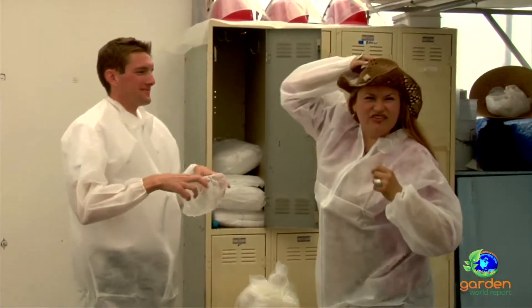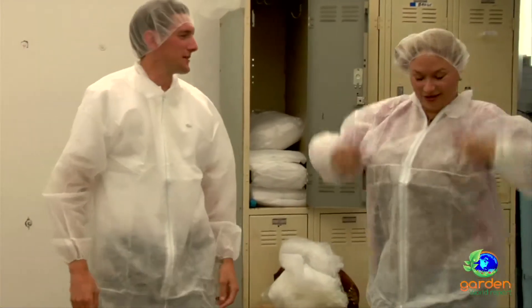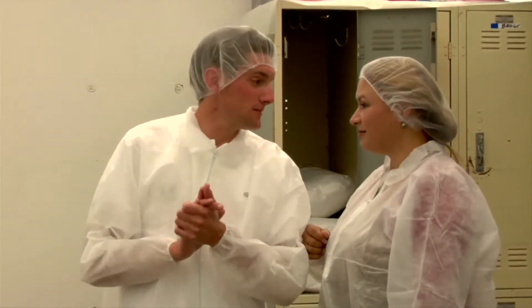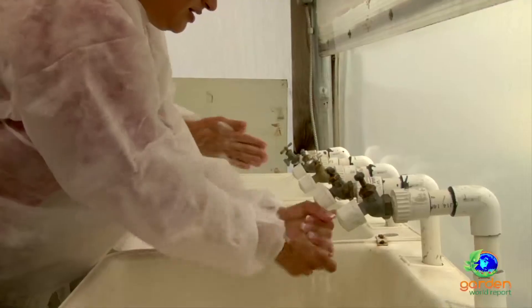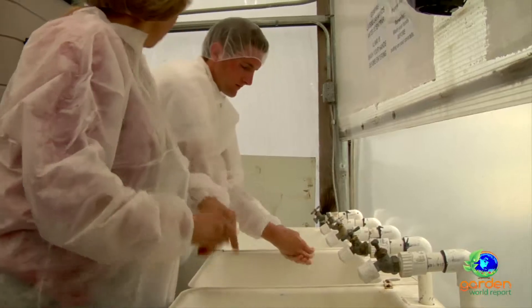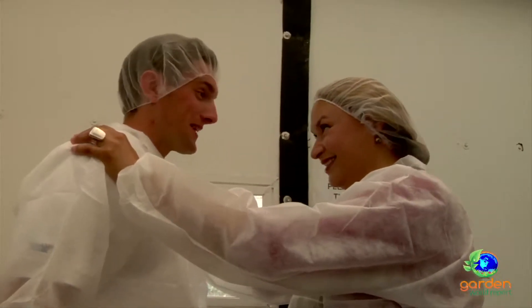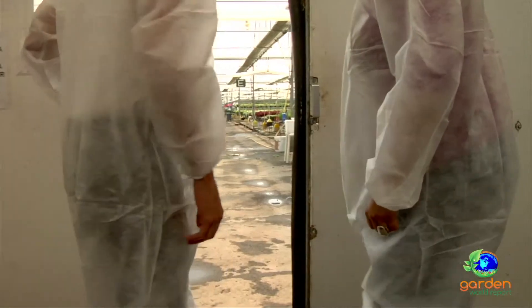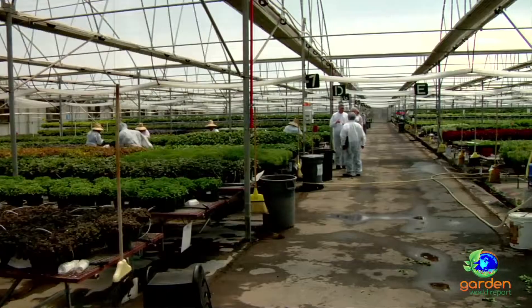After removing hats, washing hands, and dipping feet in an alcohol bath to avoid tracking anything in from outside, we're finally inside the stock house. Are there any precautions in this building itself to keep the area sanitary? Yes — a lot of precautions. All the plants are watered with drip tubes, because overhead watering with a hose would splash water from leaf to leaf, and if there happened to be bacteria on one plant, it could easily spread to another.